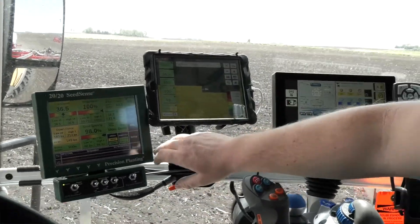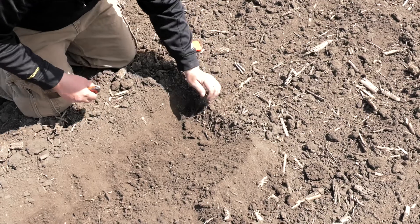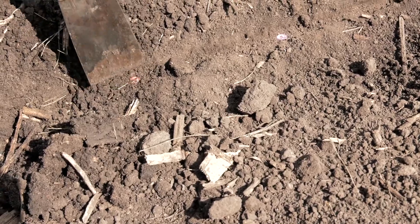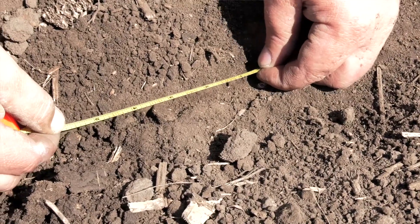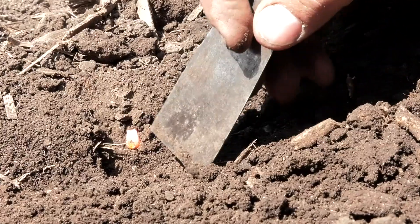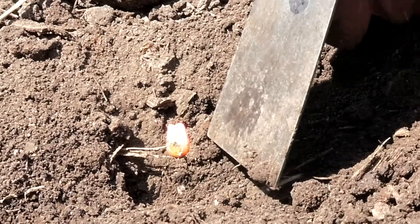It's very important when checking the planting application to ground-truth what you're actually doing. The terminal can only tell you so much, but it's in the soil that counts. It's very important that we take the time to open up the trench, find several seeds within the line, and start measuring that seed-to-seed spacing. We don't want a seed that is closer than four inches — we want to maximize that spacing so each seed has equal opportunity for nutrient uptake, moisture uptake, and good seed-to-soil contact.